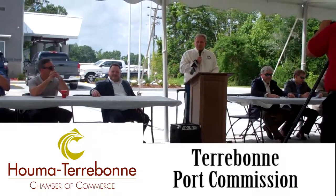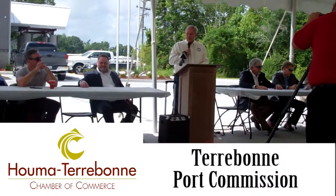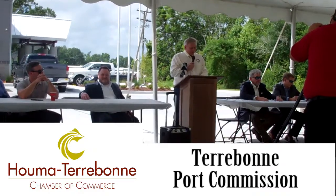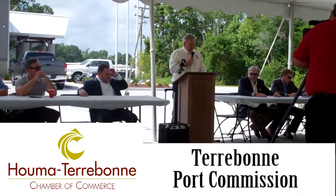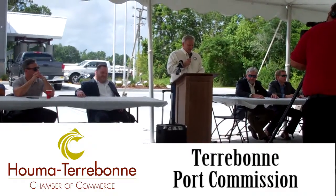My name is Steve Crispino. I'm the president of the Port Commission this year. It took a while, but we are finally here. We would like to thank all of our friends and neighbors for attending.